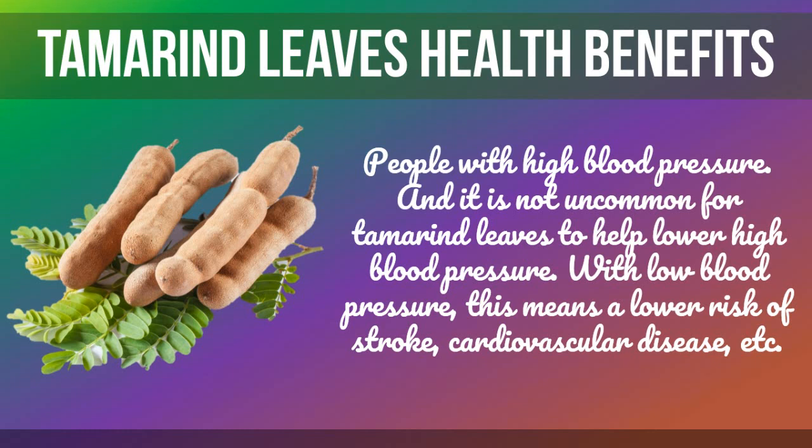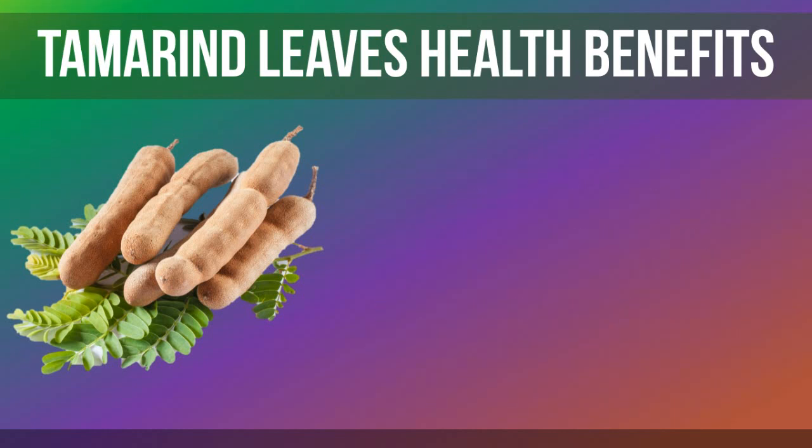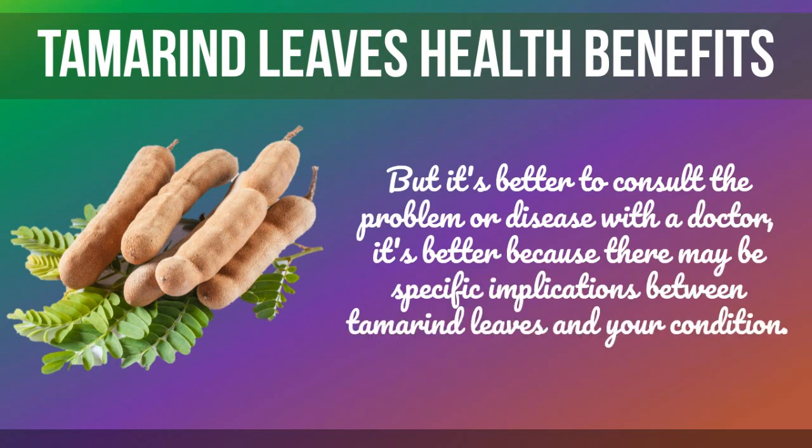Lowering blood pressure means a lower risk of stroke, cardiovascular disease, and more. With the many benefits offered by tamarind leaves, it is not surprising that they are widely sought as medicinal ingredients. You can consume tamarind leaf extract according to your needs, but it is better to consult a doctor, as there may be specific implications between tamarind leaves and your condition.